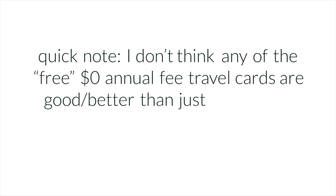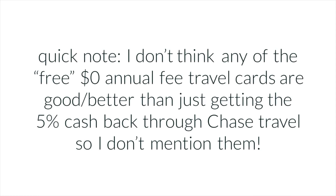Moving on to the fourth and last section: travel cards. These are awesome because the intro bonuses are top-notch — you can basically fly across the world and back twice just on intro bonuses. This is where I'll talk about two cards that do have an annual fee, but I personally think the annual fee is way worth it for both of them.